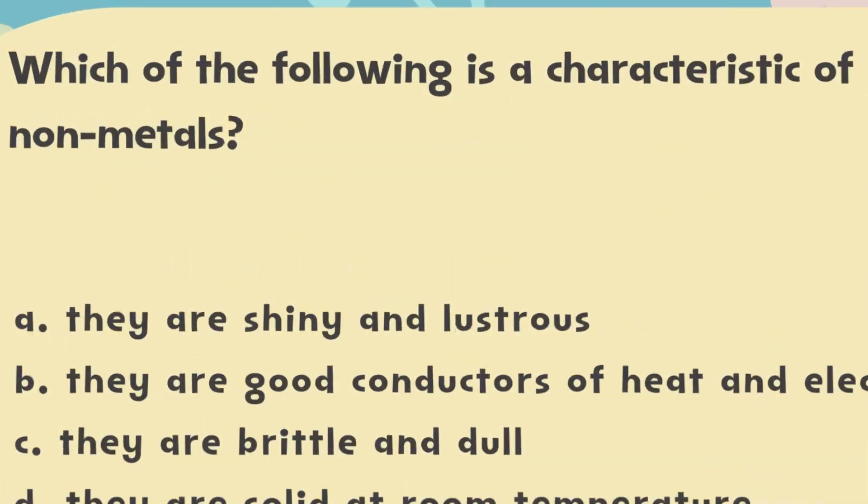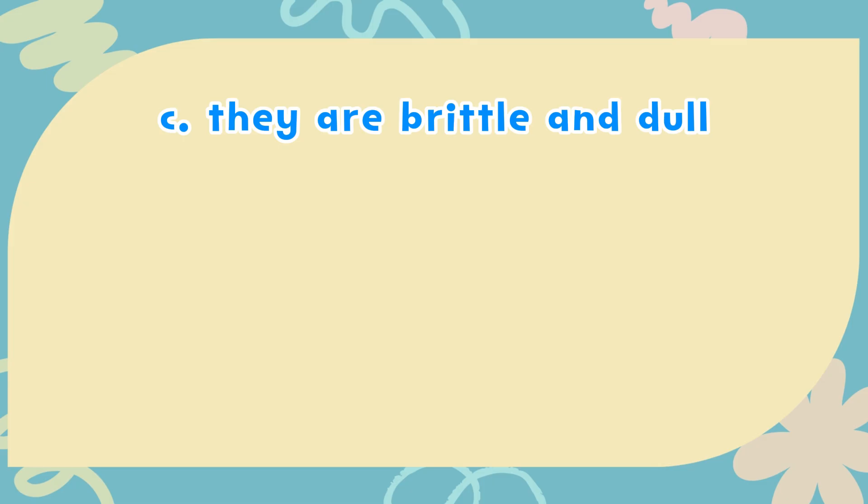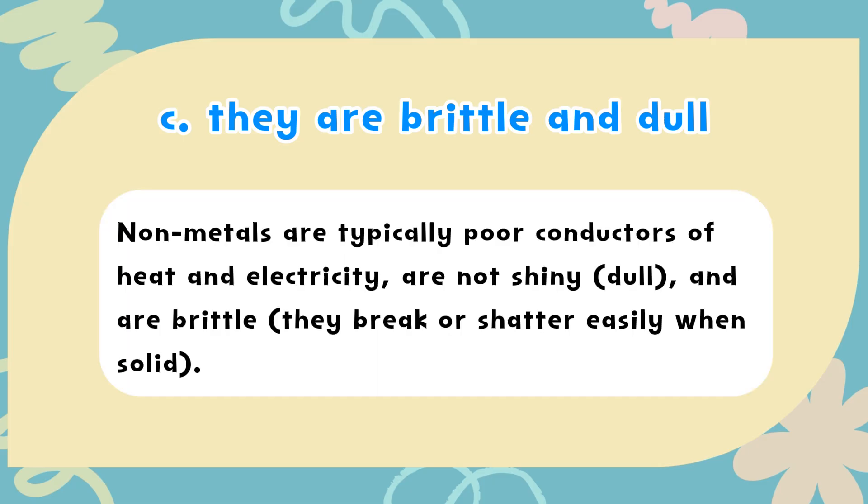The correct answer is C. They are brittle and dull. Non-metals are typically poor conductors of heat and electricity, are not shiny (dull), and are brittle — they break or shatter easily when solid.